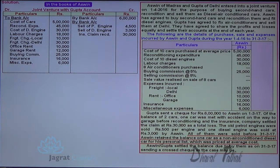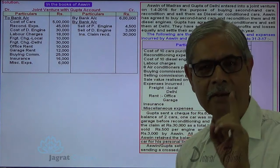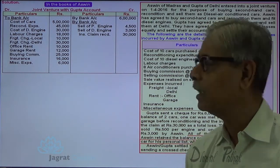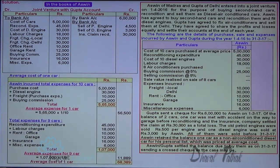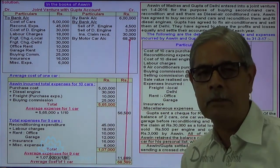All 8 air-conditioned cars were sold. Ashwin retained the balance one car at an average cost of 68,389: motor car account debit to Joint Venture with Gupta account credit, 68,389. This working note was already explained while reading the sum.